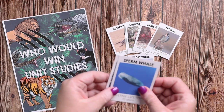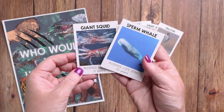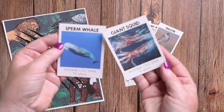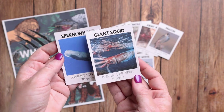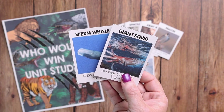The last game is Lifespan War. There are cards for each animal with their average lifespan at the bottom. You deal the cards evenly, flip them face down, and each flip a card. For example, the sperm whale is 70 years and the giant squid is 5 years, so the sperm whale would win. Much like any other war game, you keep going until somebody has all of the cards.